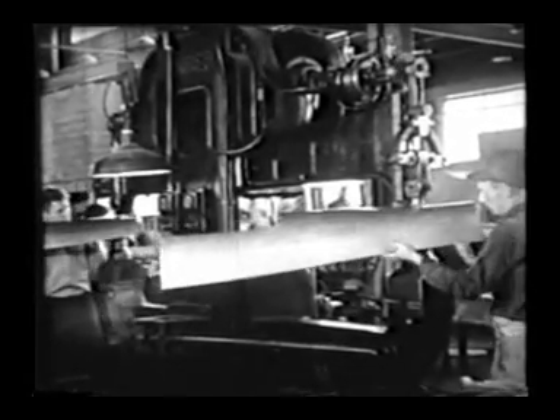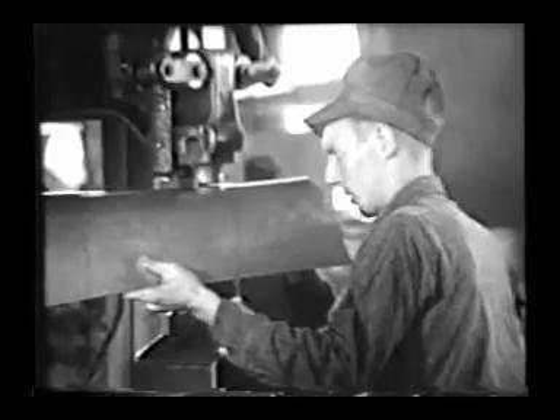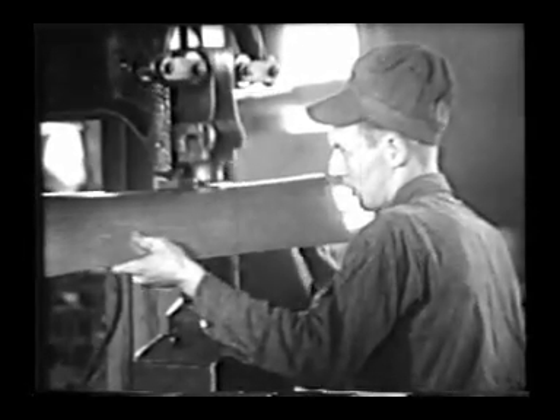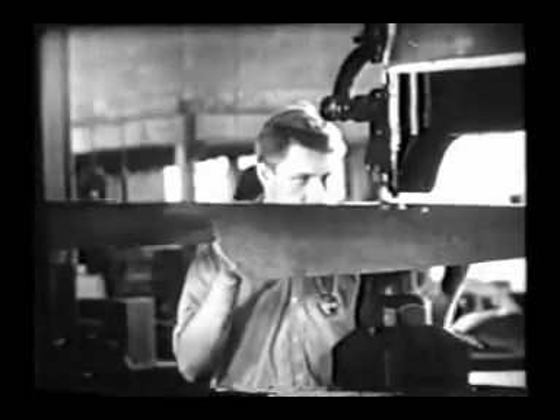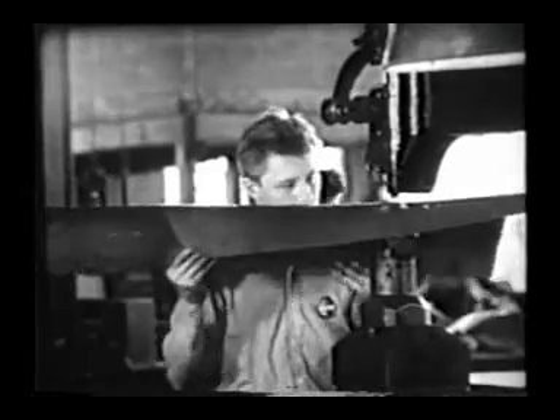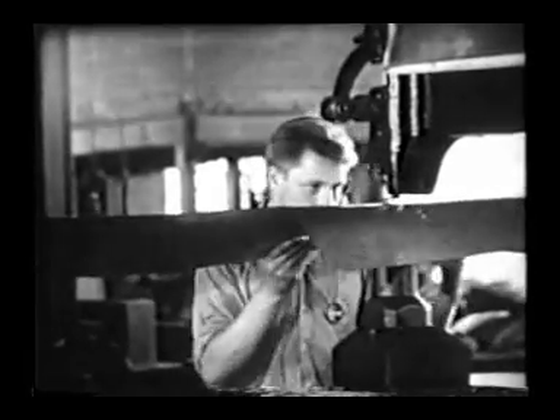Here is the famous Yoder hammer in operation, a metal shaper long familiar to workers in American industry. This work requires a high degree of technical skill, since the operator must rely on the accuracy of his eyes and hands to form a perfect streamlined curved surface.